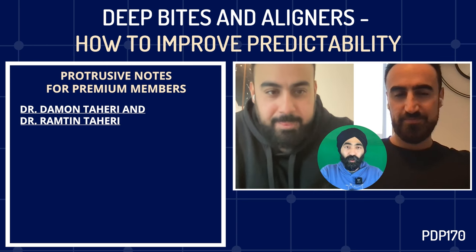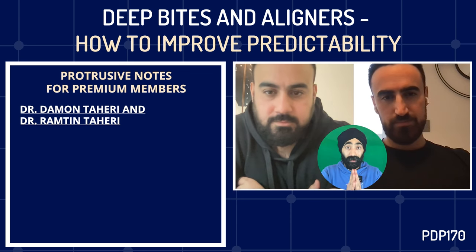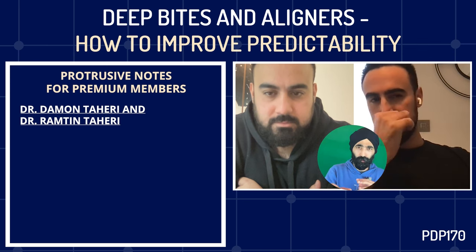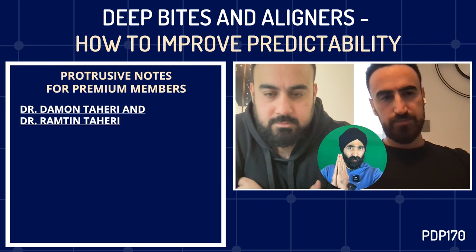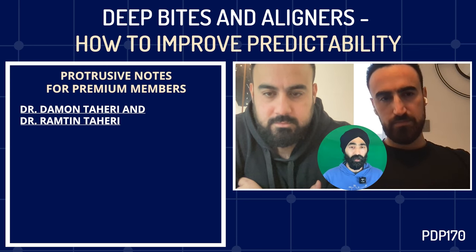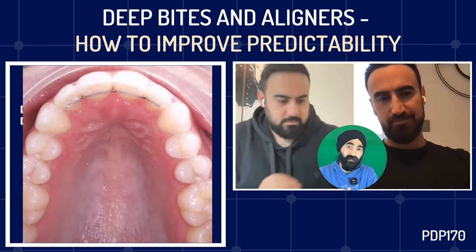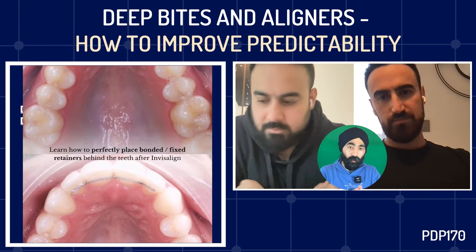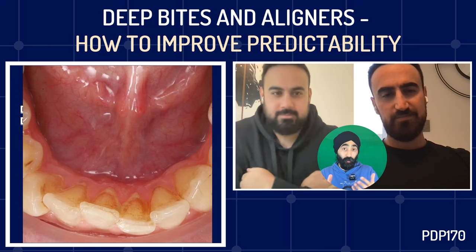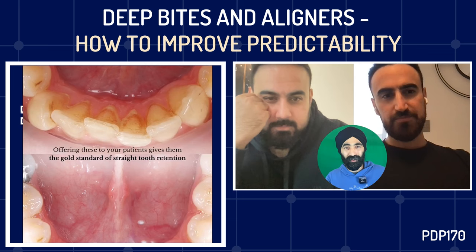I've been looking forward to this because the topic we're covering today — deep bites and aligners — is a big one for general dentists and even for orthodontists. There are still some orthodontists who believe aligners are not suitable for any form of deep bite. But when I look at your cases online, I'm amazed at how much you're achieving with aligners. I really want to extract all this goodness from your brain and share it with our colleagues. But first, tell us about yourselves — you're brothers and you both went into ortho.